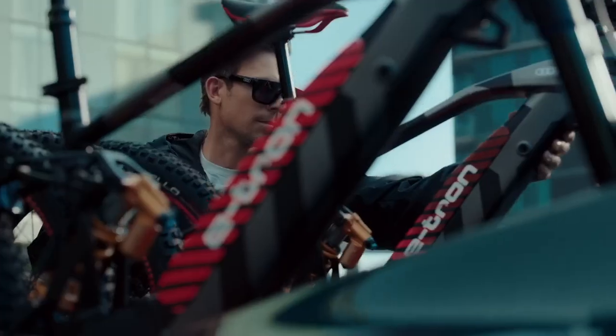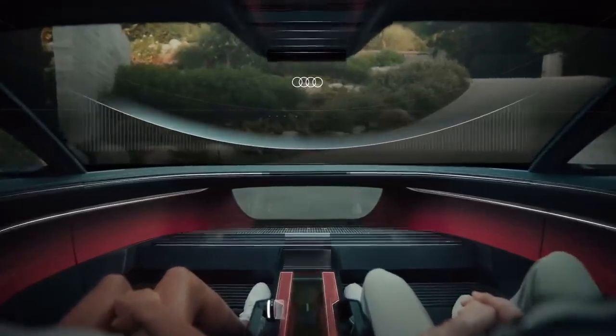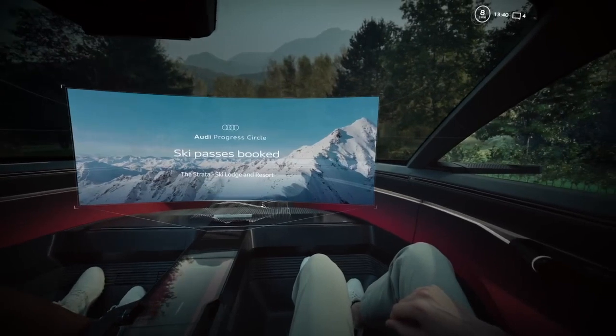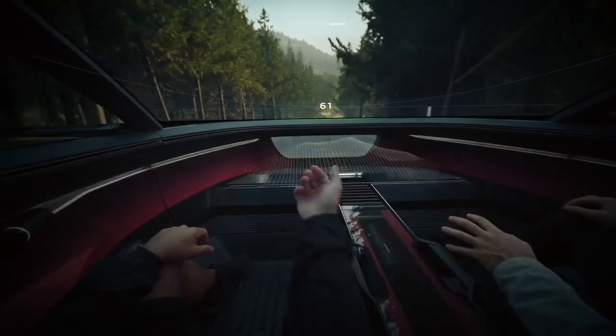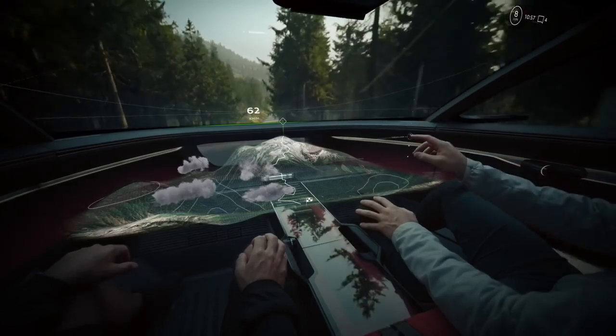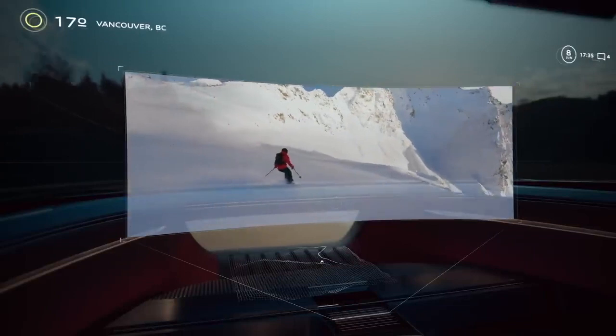There's enough room for bicycles, as well as a ski rack on the roof. The interior has also been upgraded — instead of screens, the driver and passengers have AR glasses at their disposal. They can look at any elements of the car and see the settings; for example, if they look at the speakers, they can see the volume settings.